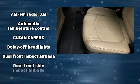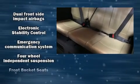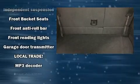Third-row seats provide an even greater maximum passenger capacity. Audio features include a CD player with MP3 capability and 10 speakers providing excellent sound throughout the cabin.